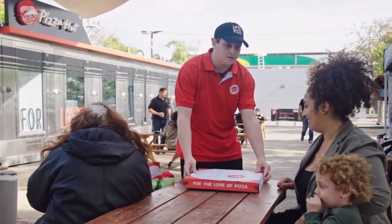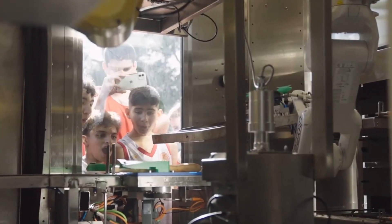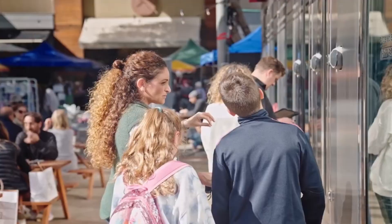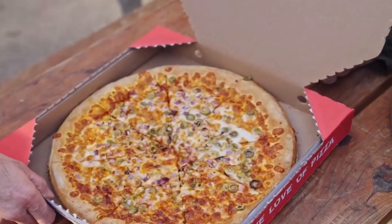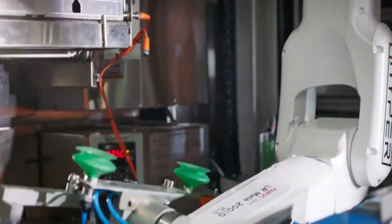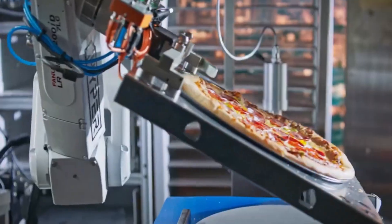Hyperfood Robotics is currently working on doubling production speed and increasing topping options, and plans to expand into other food types like burgers, ice cream, and bowl food. The process requires minimal staffing for logistics and maintenance, with only a few technicians needed for multiple stores. Cleaning is automated using ozone water, eliminating the need for chemical cleaners.